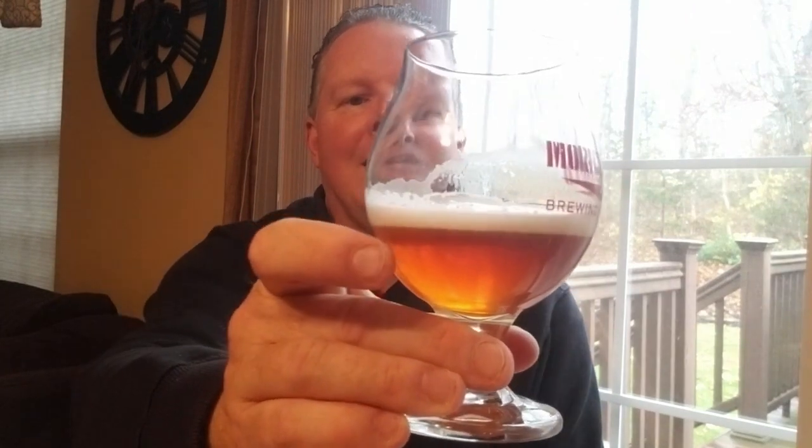You also get a little bit of white bread malt and light toast on the nose. I don't have the entire grain bill for this, but they may use a little bit of crystal malt. Let's take a sip.